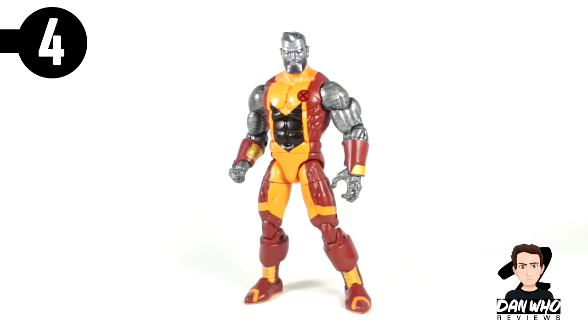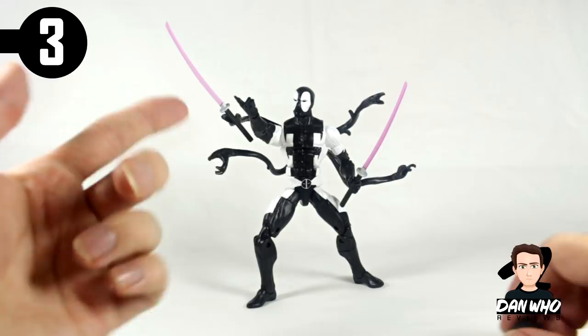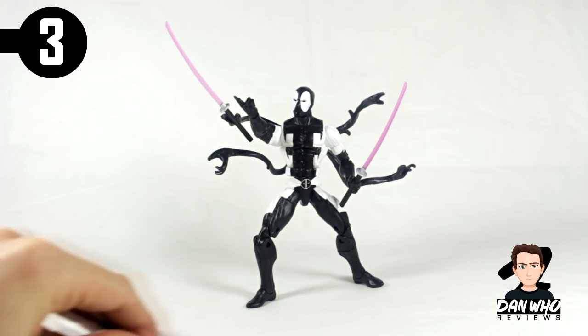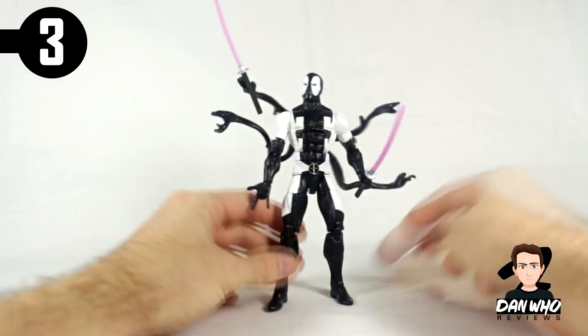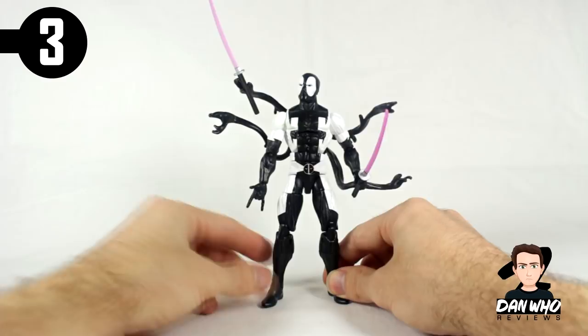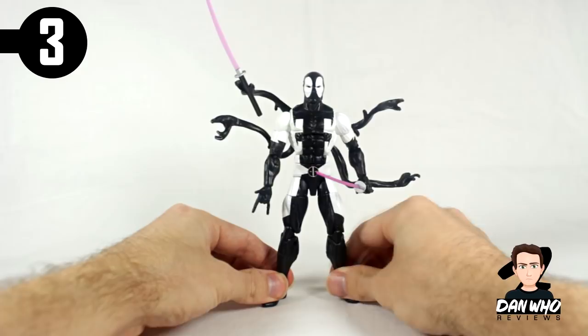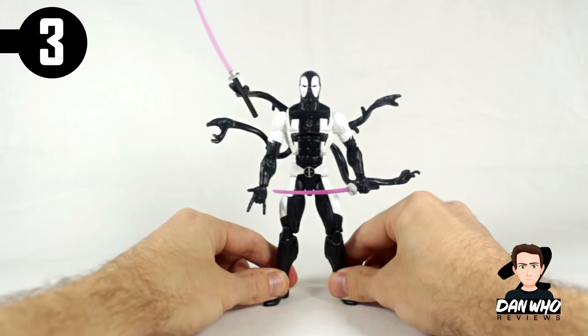Coming in at number 3 is the Back in Black Deadpool — a GameStop exclusive in the US. I really enjoyed this figure just for the playability factor. It comes with tons of accessories: two swords, interchangeable hands, two interchangeable heads so you can make him more venomized or carnage-ified — basically Deadpool in the Spider-Man symbiote suit. He's got six arms with those tentacles coming out the back, which are really fun. You can have him posed fighting a ton of bad guys with swords and guns. It's Deadpool but black and white — smart, simple, clean. I love the Psylocke-inspired swords. A really fun figure at number 3.